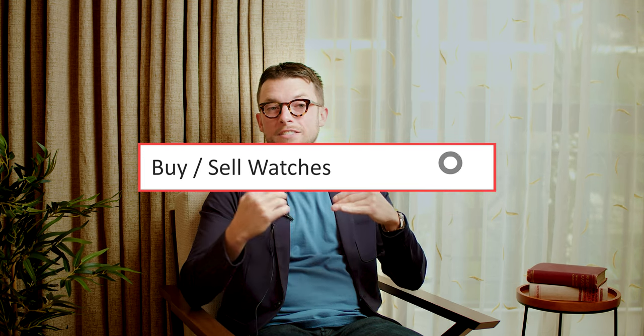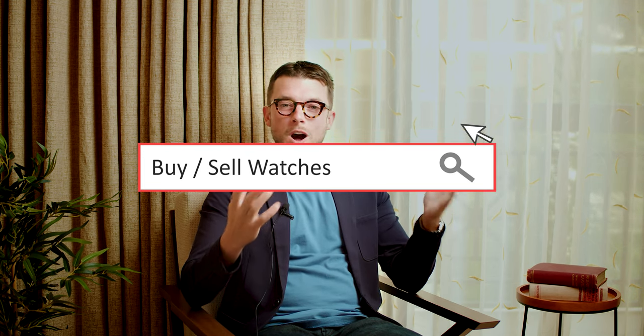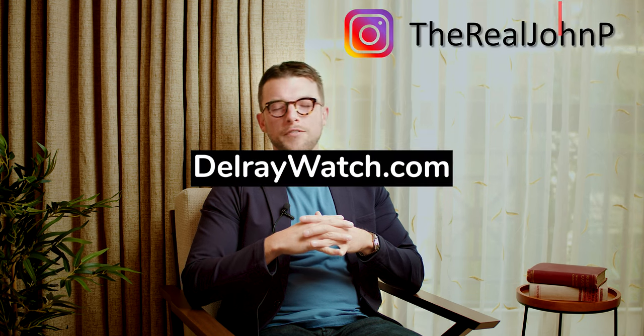These have been my choices, but what are yours? Do you have an Audemars Piguet Royal Oak alternative? Or maybe you're just not a fan of the integrated design, and that's okay too. I'd love to hear it in the comments below. Please check out delraywatch.com where at least at the time of shooting this video we had these watches in stock. Don't forget to check me out on Instagram at TheRealJohnP. Thanks guys, we'll see you next time. You've been chatting with John P.